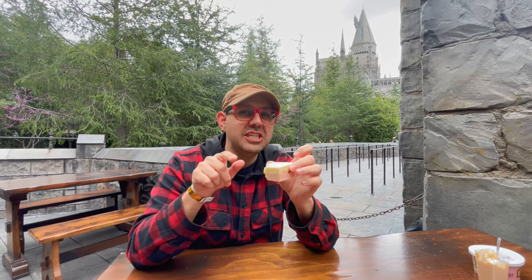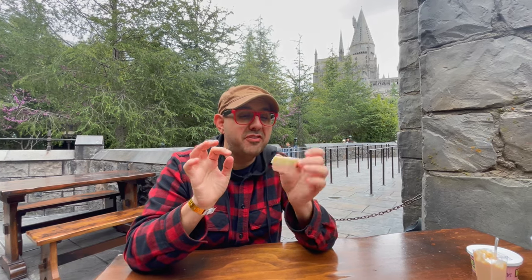And now for the butterbeer fudge. This just looks like it has an intense flavor, so let's give a bite. It's like a seven intensity. This is like if you had a handful of candy corn and threw it in your mouth — that kind of intensity. So unless you want a lot of butterbeer flavor, the fudge might not be for you.